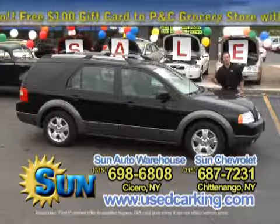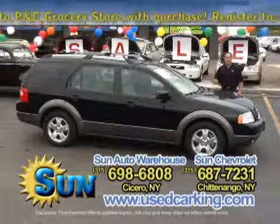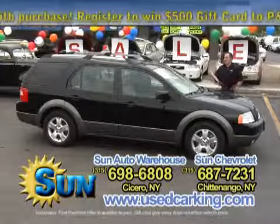These vehicles right here are very popular because you've got a lot of room inside, they're good on gas, they're all-wheel drive. It's a Ford Freestyle, it's an SEL model, and it's beautiful.